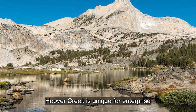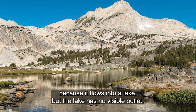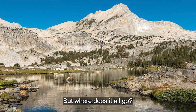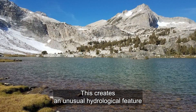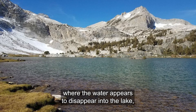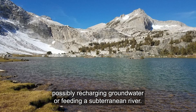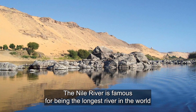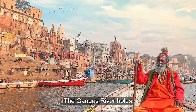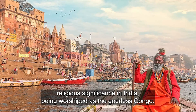Hoover Creek is unique because it flows into a lake that has no visible outlet — water rushes in, but where does it all go? This creates an unusual hydrological feature where the water appears to disappear into the lake, possibly recharging groundwater or feeding a subterranean river. The Nile River is famous for being the longest river in the world, flowing through Northeastern Africa. The Ganges River holds religious significance in India, being worshipped as the Goddess Ganga.